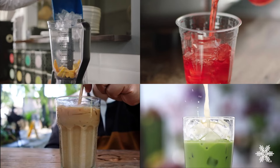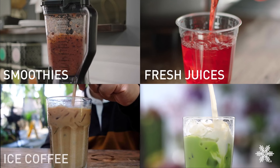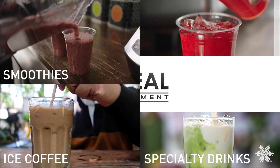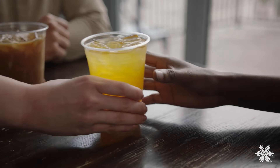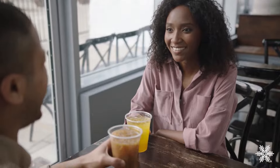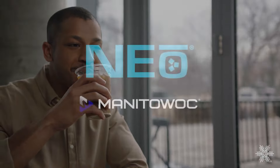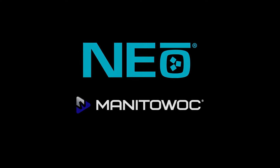Neo ice is a versatile addition to any menu and perfectly complements a wide variety of beverages, from iced coffees to blended smoothies. Neo: the everywhere-you-need-it ice machine.